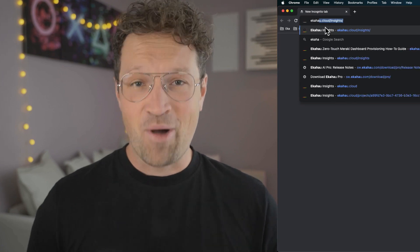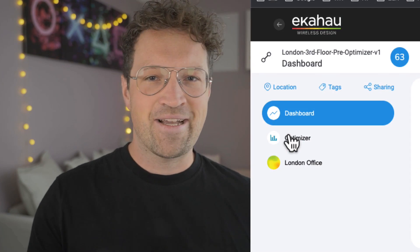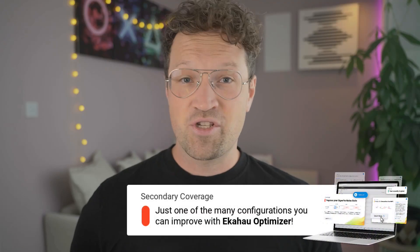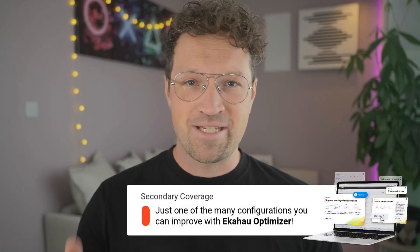What is secondary coverage and how do you go about optimizing it in your network? Use Ekahau Optimizer. It turns the Wi-Fi data you've just collected in your survey into actionable insight, laying everything out into easy step-by-step guides for optimizing your network. Secondary coverage is just one of many configurations Optimizer analyzes.